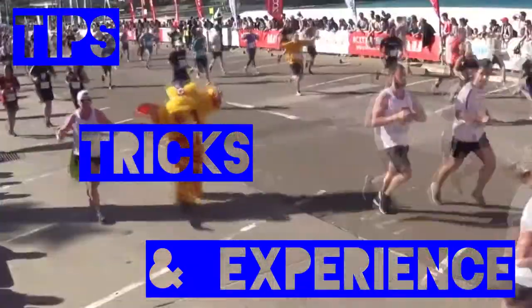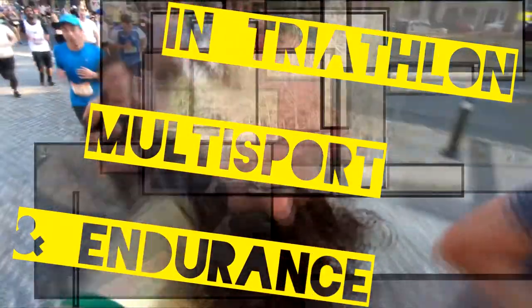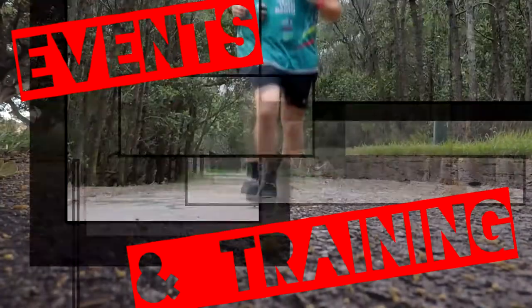Today I'll be going through how you can set a Guinness World Record title. Hey, how's it going? You're watching Iron Will, your place to find tips, tricks and experience in triathlon, multi-sport and endurance events and training.